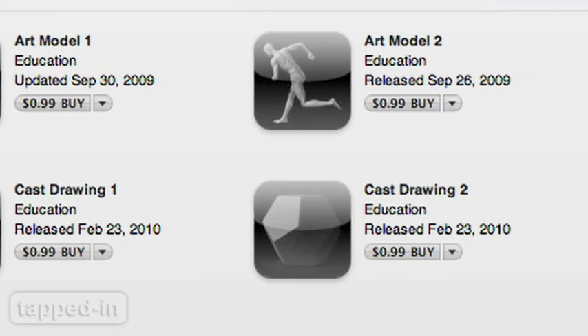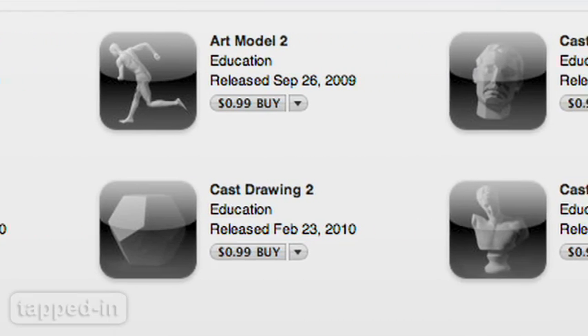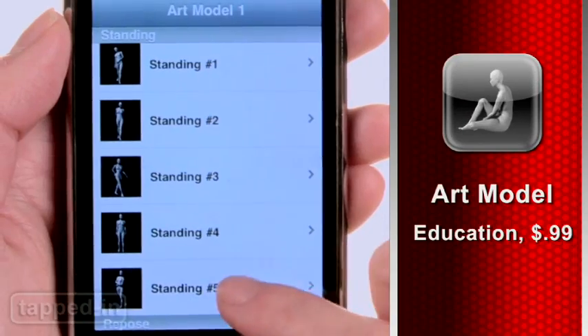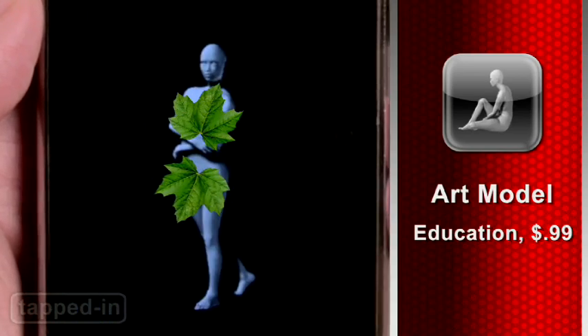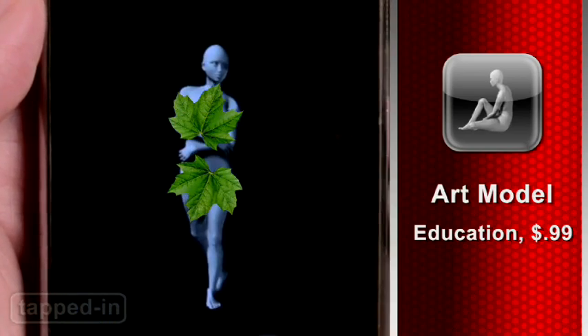There are several art model apps to choose from, including male, female, hand poses and more. For 99 cents a pop, the price is right for those wanting to master drawing the human form. The best part? You don't have to feed the model.